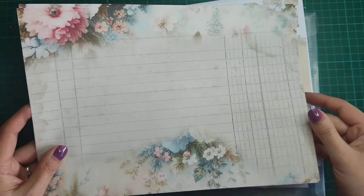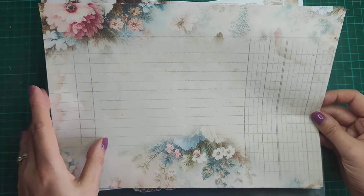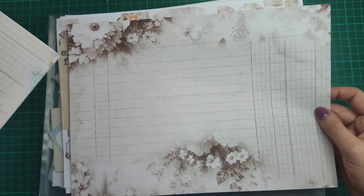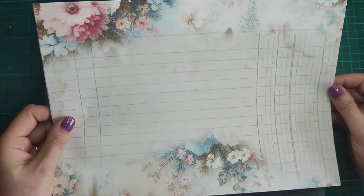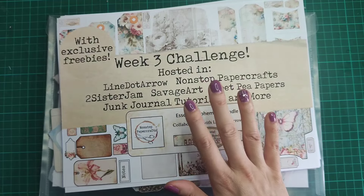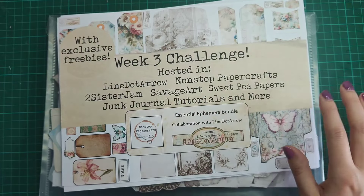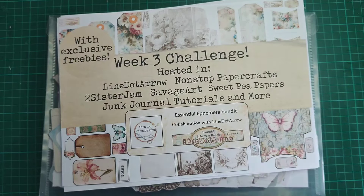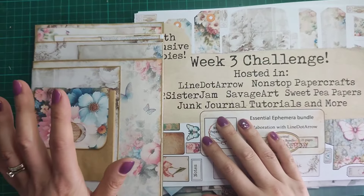Last but not least, we have the final page with florals at the top and bottom, lined paper in the middle, also in sepia — and this is for the Two Sisters Jam Facebook group. You can find all those freebies in those groups as a thank you to them for supporting us. They won't be available anywhere else apart from those Facebook groups.